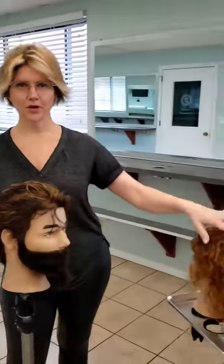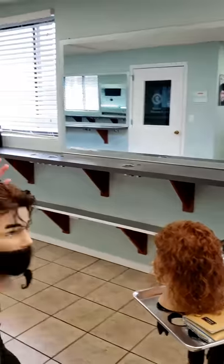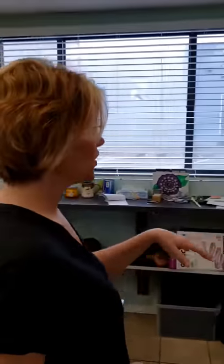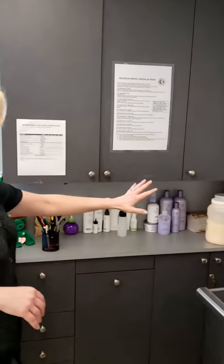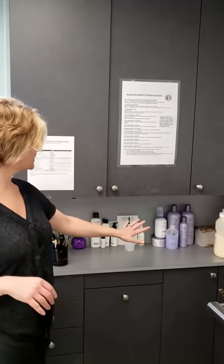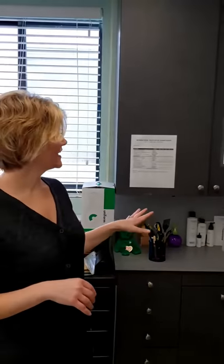You'll be doing perms. One of the fun things that you'll get to experience in this classroom is working with actual color. You'll be working with color, you'll be doing relaxers — there's a lot of different things. This classroom is equipped for you to go ahead and be together, get everything done together before you start taking clients.